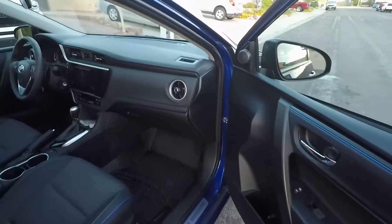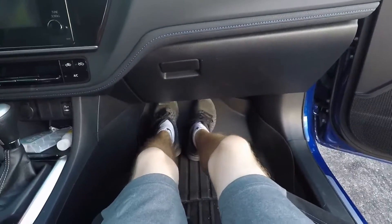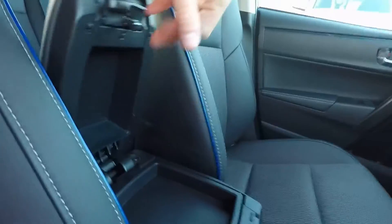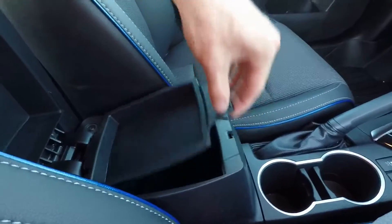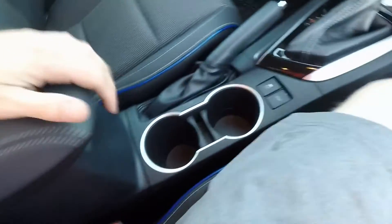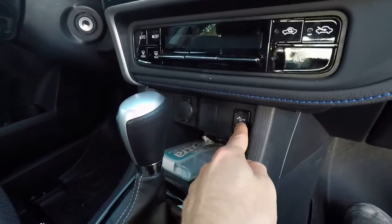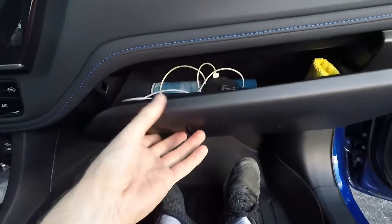On the passenger side you've got a lot of room — you could really stretch out and the seat isn't even all the way back. In the center console you've got two lids: the first one on the left holds small items like business cards or a phone charger; the second just flips up. You've got a 12-volt outlet and a USB/aux port.